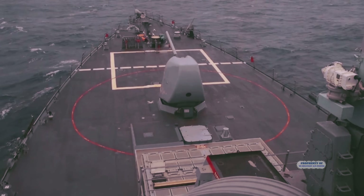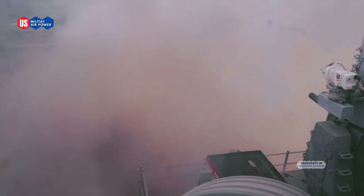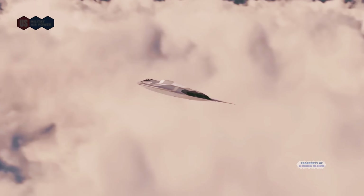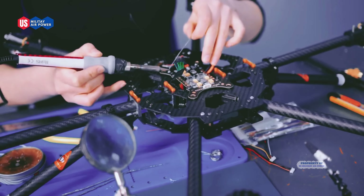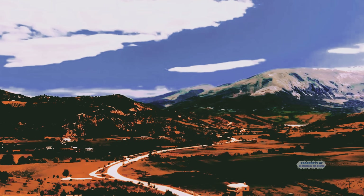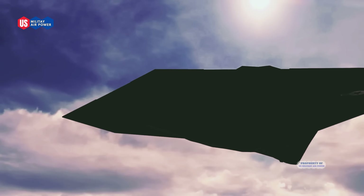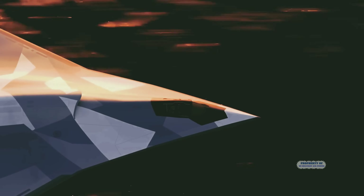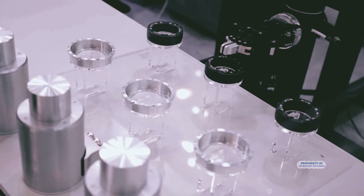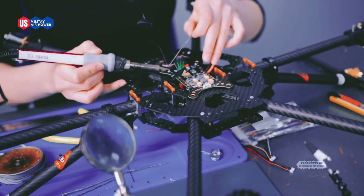The J36 is expected to use the latest generation engine called an adaptive cycle engine. This engine allows pilots to adjust thrust as needed, saving fuel for long-range patrols or using full power for close-range combat. The engine will also be equipped with supercruise technology, meaning it can fly at supersonic speeds without using an afterburner, making it more fuel-efficient and harder to detect by enemy radar. Analysts estimate the engine's thrust could exceed 35,000 lbs per engine, with two engines likely, giving extremely high total thrust capable of supporting various extreme maneuvers.